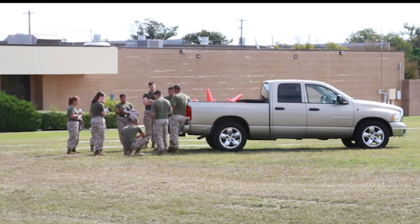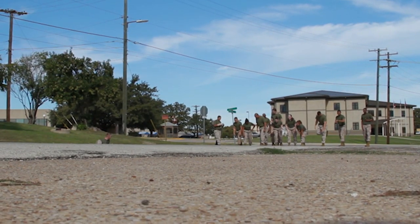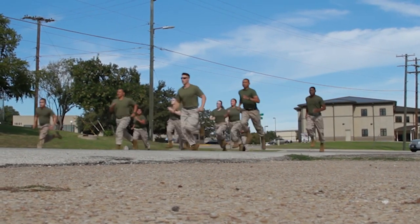Today we completed a DHQ CFT on Thursday, 24 October. There are three events for the CFT. We have the 880 portion, boots and utes. The goal is to get the fastest time in the measured course of 880 yards.